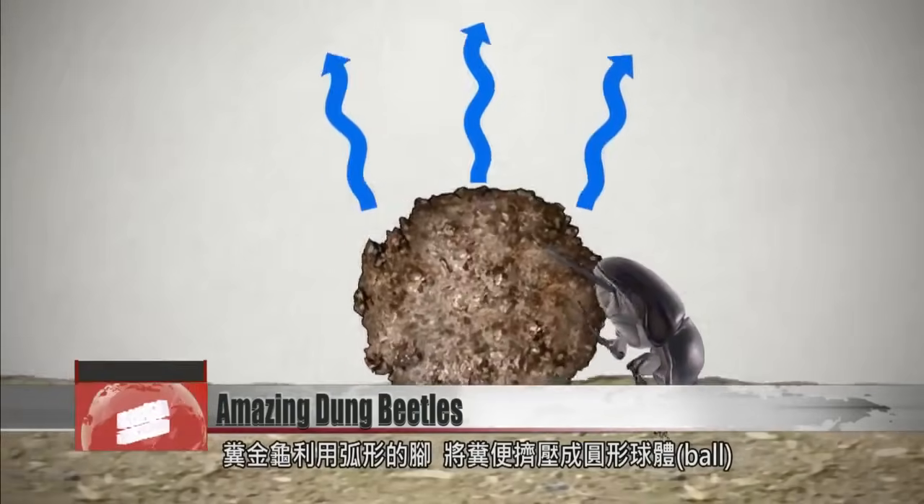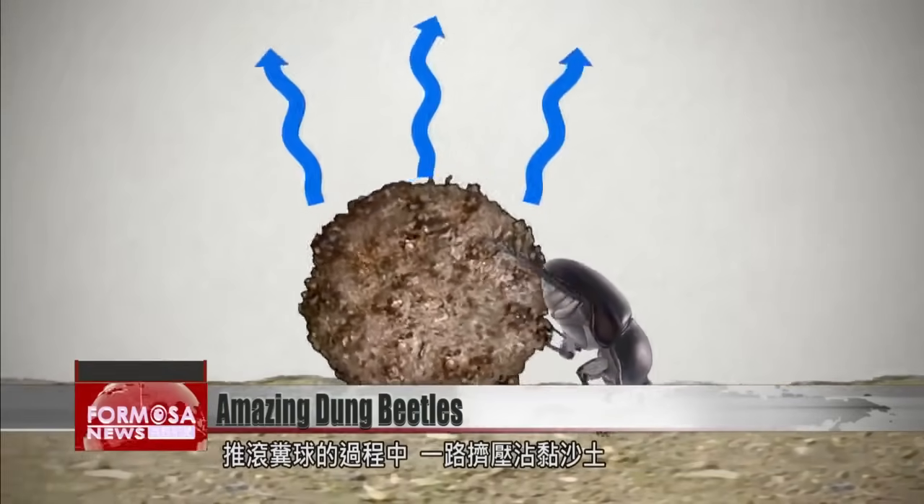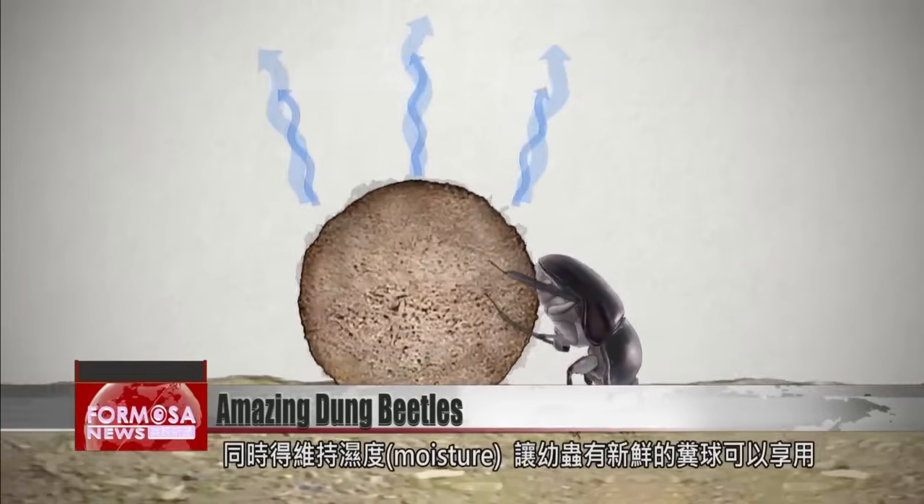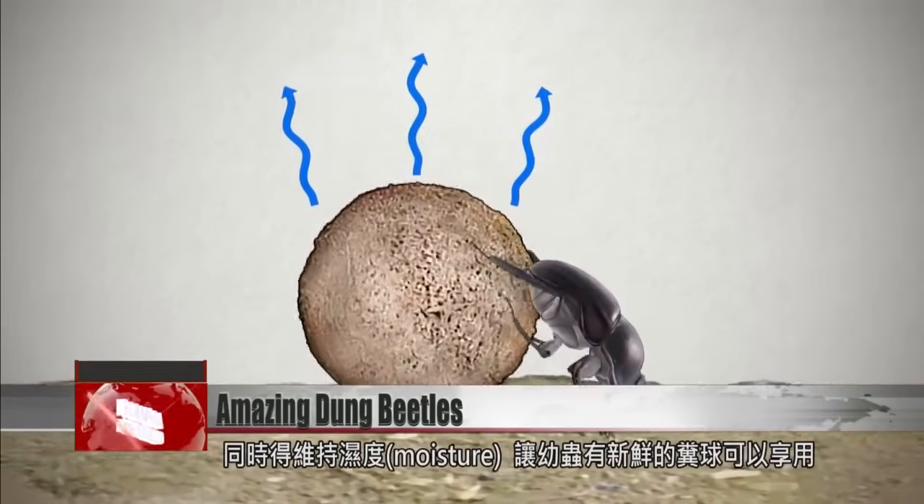On the journey they keep sticking sand onto the ball to make it firmer and denser. That preserves moisture so that the baby beetles at home can enjoy a nice fresh meal.